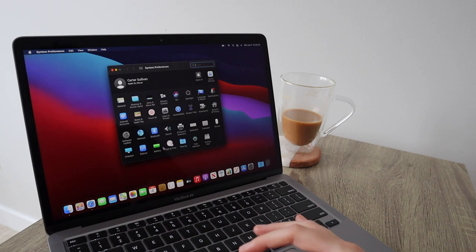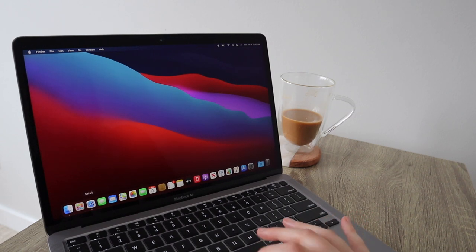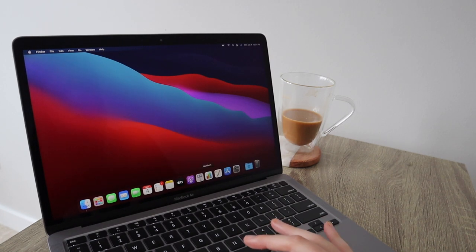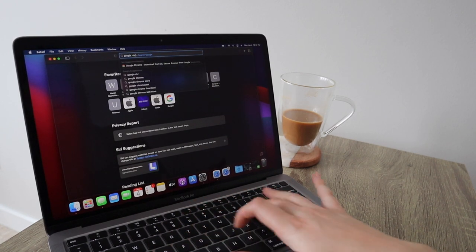We're in the home stretch, people! The trackpad is amazing. I'm going to turn on right click and take some stuff out of my Launchpad that I don't use. First thing I'm going to do is download Google Chrome, because I am a Chrome gal.